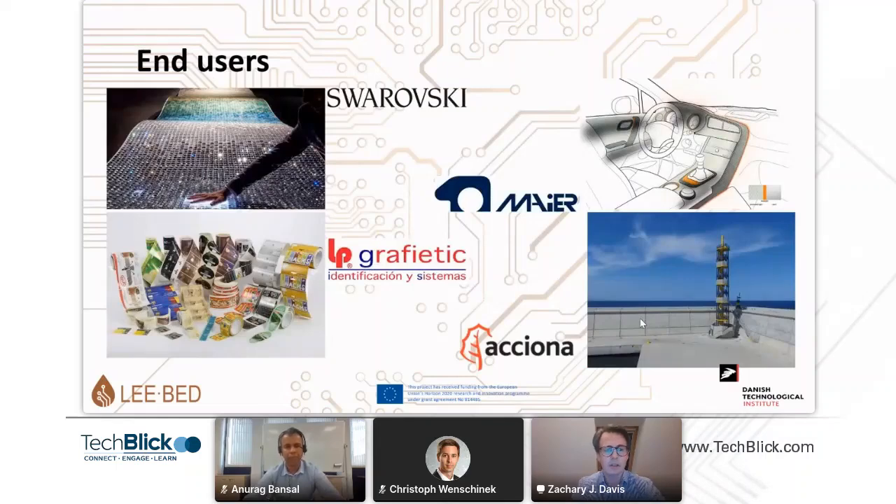We also have end users, because of course developing processes, materials, and pilot lines needs to be tried out. We are using four end-user cases representing four different application areas: Swarovski, working with intelligent services; Maya, working with embedded electronics in plastics for automotive applications; Grafietic, working with smart packaging; and Acciona, working with embedded electronics in composites.